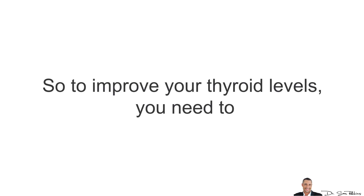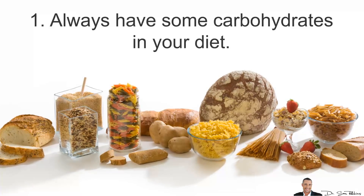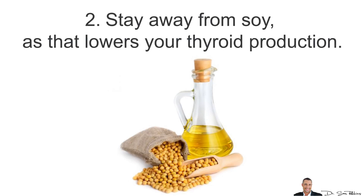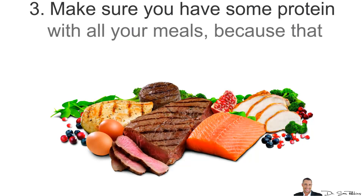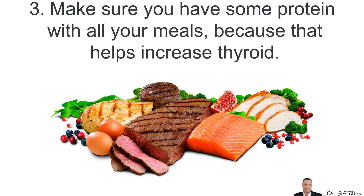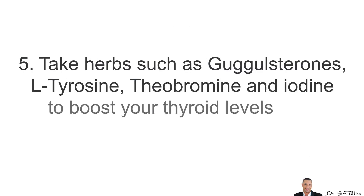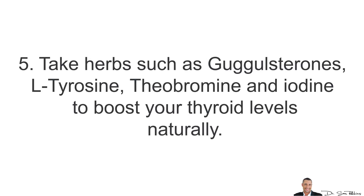To improve your thyroid levels, you want to always have some carbohydrates in your diet. No- and low-carbohydrate diets actually lower your thyroid production. You also want to stay away from soy, as that lowers thyroid production as well. Make sure you have some protein with all of your meals, because that helps increase your thyroid. Also, eat some coconut oil daily and take herbs such as Guggulsterones, L-tyrosine, Theobromine, and Iodine to boost your thyroid levels naturally.